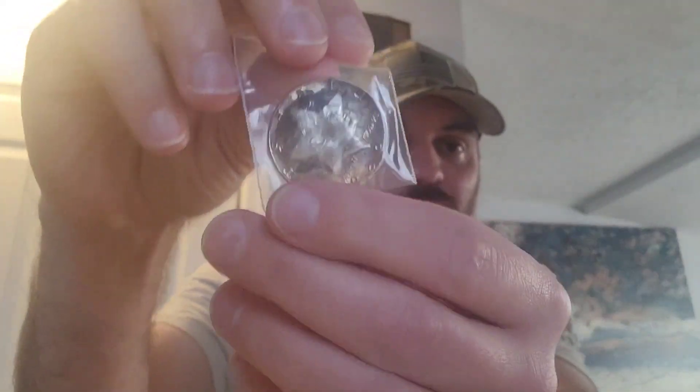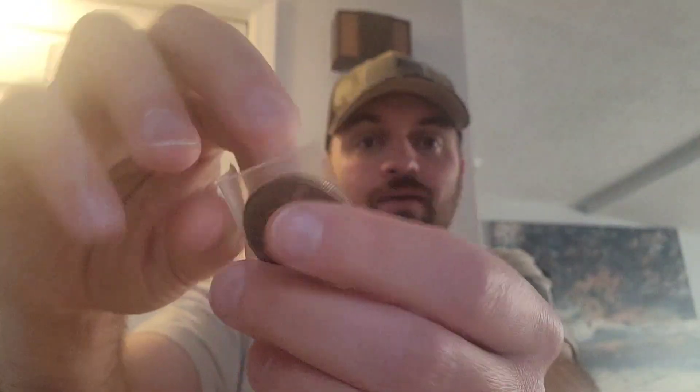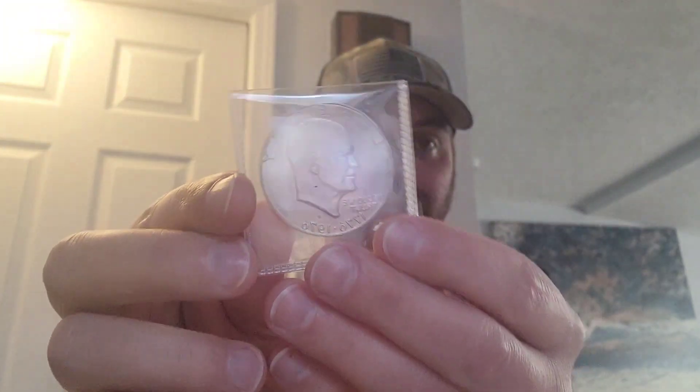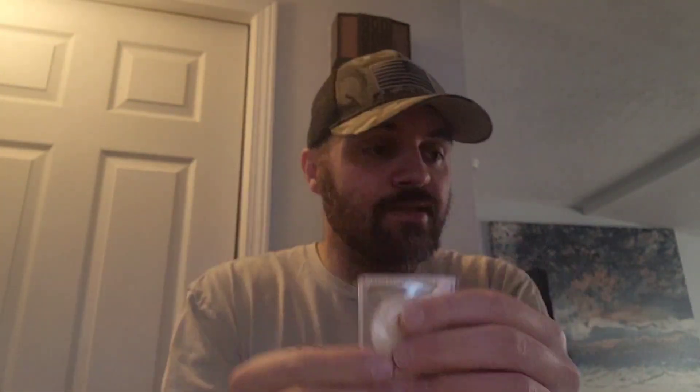No particular order, by the way — we have a 1986 American Silver Eagle, first year of issue. We have the Star Coin — I'm going to really focus on this one. It is the most important coin in this whole bin. It's the only one I've ever made, and I think it turned out phenomenally. But that is a 40% Kennedy. Then we have a 40% silver Ike — awesome coin, one of my favorite designs.